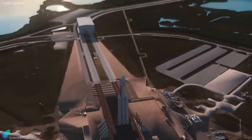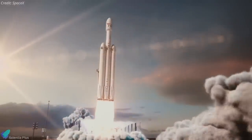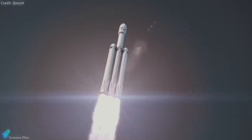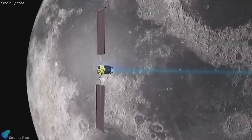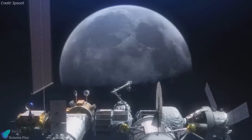The launch will take place from Launch Complex 39A at NASA's Kennedy Space Center in Florida. The total cost to NASA for this mission is approximately $332 million, including the launch service and other mission-related costs. The PPE is a 60-kilowatt-class solar electric propulsion spacecraft that will provide power, high-speed communications, attitude control, and the capability to move the Gateway to different lunar orbits.